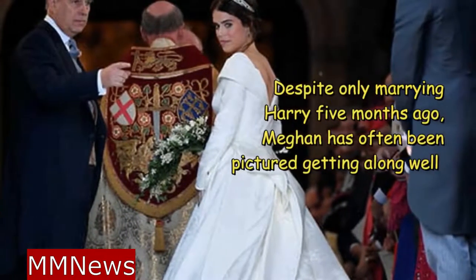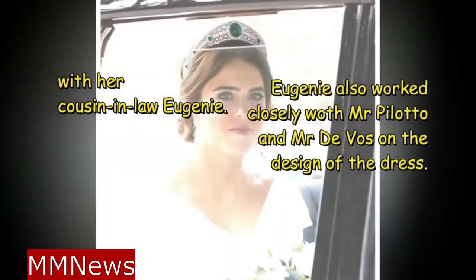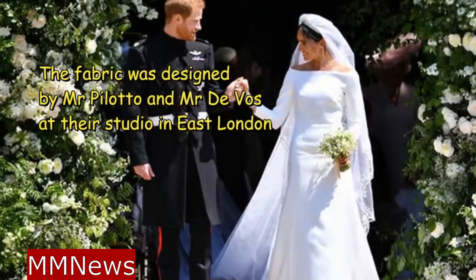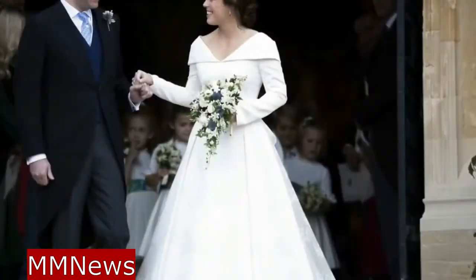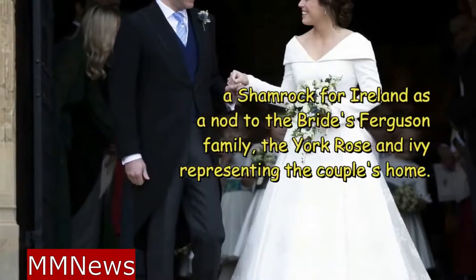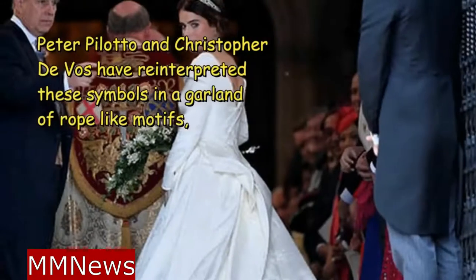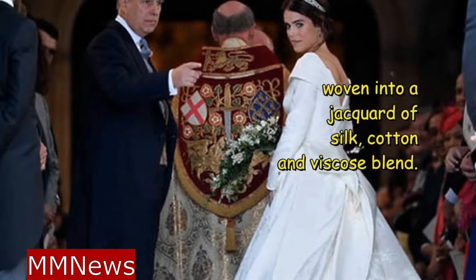Despite only marrying Harry five months ago, Meghan has often been pictured getting along well with her cousin-in-law Eugenie. Eugenie worked closely with both Mr. Piloto and Mr. DeVoe on the design of the dress. The fabric was designed at their studio in East London and includes symbols meaningful to Princess Eugenie as motifs: a thistle for Scotland acknowledging the couple's fondness for Balmoral, a shamrock for Ireland as a nod to the bride's Ferguson family, the York Rose, and Ivy representing the couple's home. Peter Piloto and Christopher DeVoe reinterpreted these symbols in a garland of rope-like motifs, woven into a jacquard of silk, cotton and viscose blend.